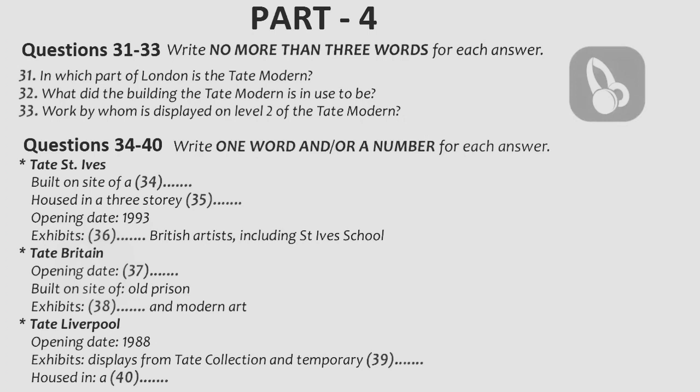This gallery has an interesting range of exhibitions of historic and modern art from 1500 up to the present day. The last gallery I'd like to tell you about is called Tate Liverpool. It was opened in 1988 to exhibit displays from the Tate Collection, and it also has a program of temporary exhibitions. Tate Liverpool is housed in what was once a warehouse, and for some years it was one of the biggest galleries of modern and contemporary art in the UK. Well, that's a brief overview of just a few of the galleries we'll be visiting.